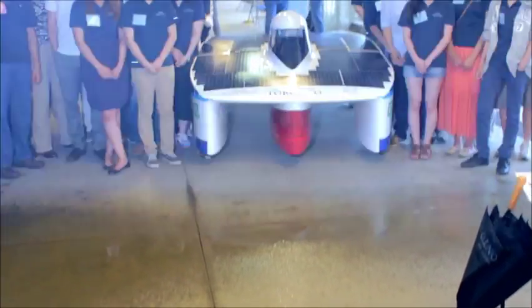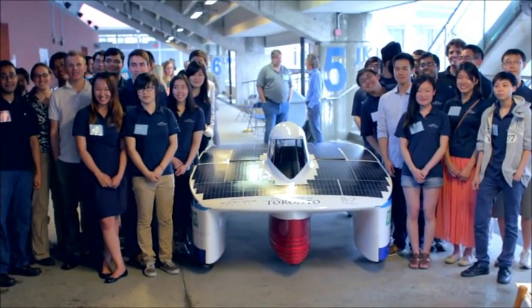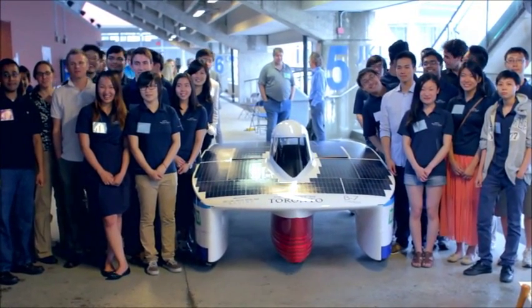No idea is too crazy, too out of this world, and that's what this project really is all about. Tackling a seemingly impossible task and coming up with a solution. With that frame of mind, you can accomplish anything.